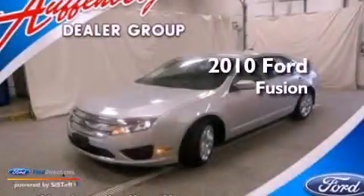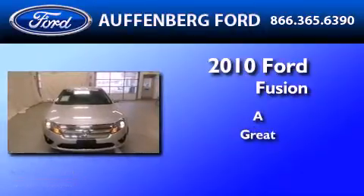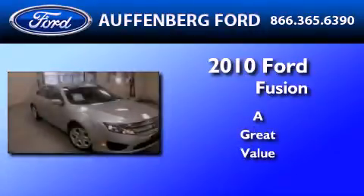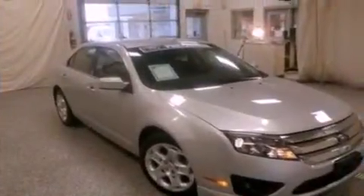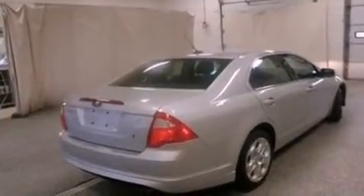This is a 2010 Ford Fusion. Its top features include a multifunction display, air conditioning, cruise control, and a six-speaker audio system.